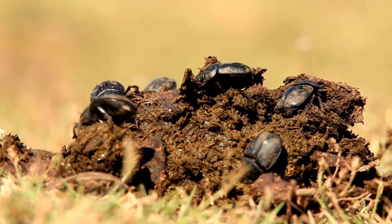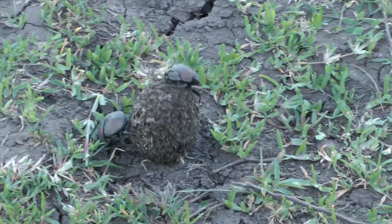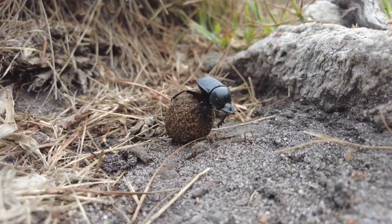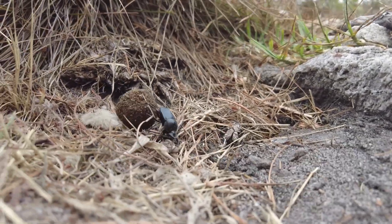And let's talk about dung beetles. They roll up animal poop into balls and bury it, which helps recycle nutrients back into the soil. They're kind of like nature's cleanup crew.